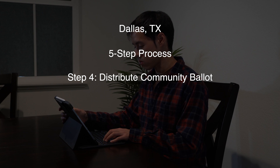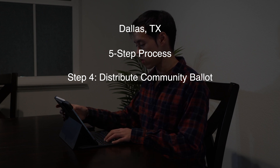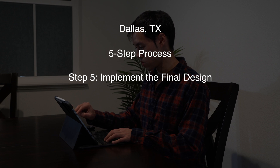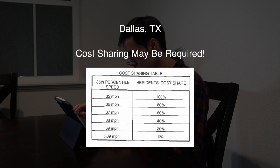Step four: distribute community ballot. Residents who live close to the proposed speed hump will get to vote. If 20% or more households or dwellings object to the speed humps, then the street will likely not get speed humps. Step five: implement the final design — the design and construction of the improvements selected in step three, done by the city. I also found a cost-sharing element with this program, which may be required depending on how fast cars are speeding, meaning the neighborhood may need to pay for some of the construction costs.